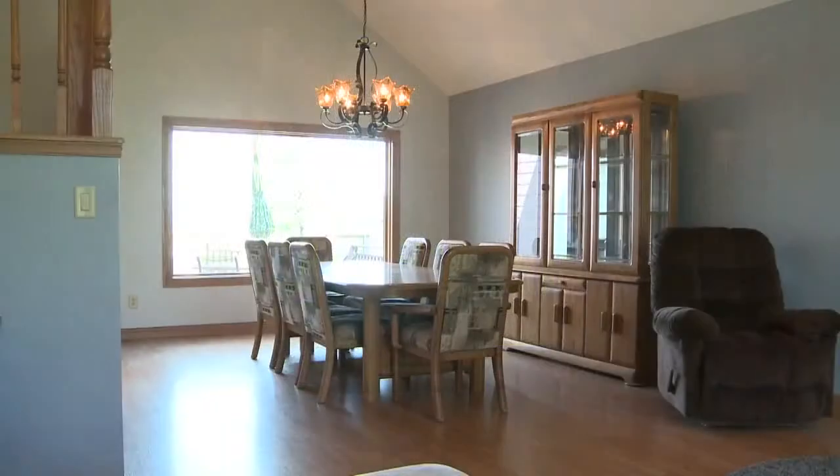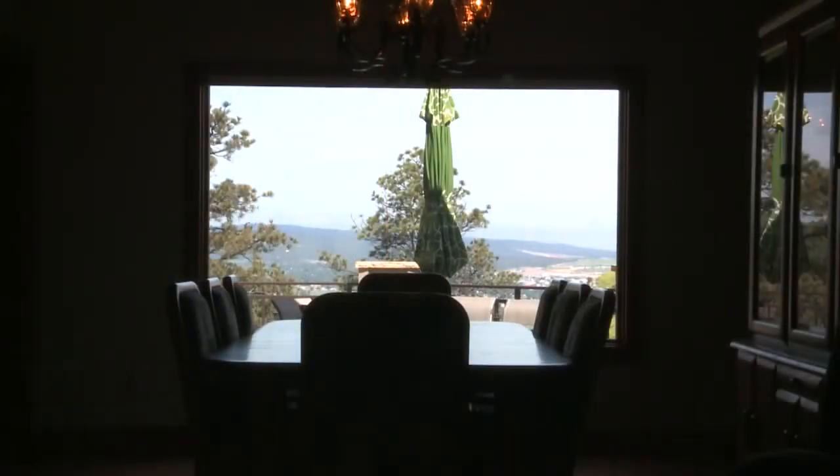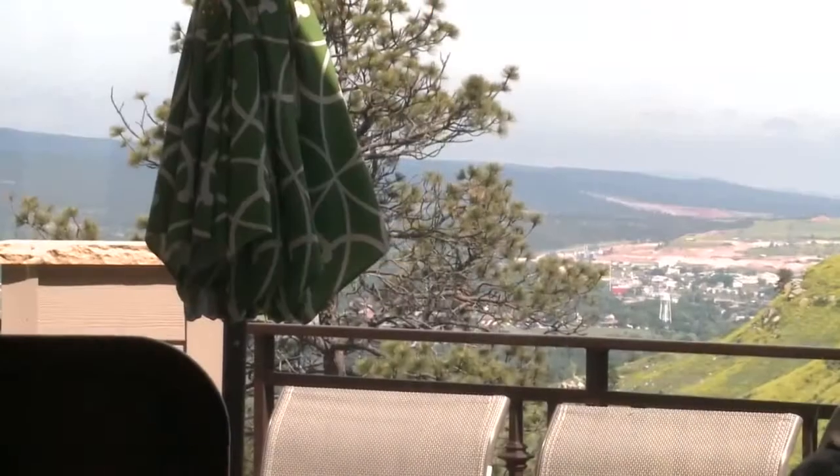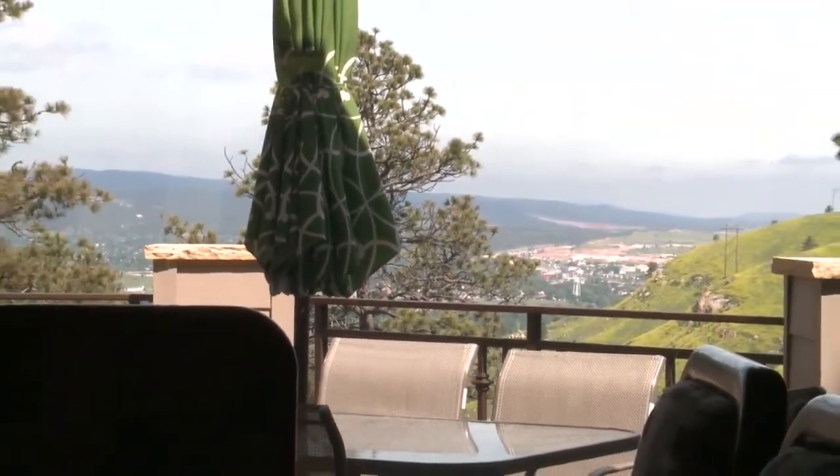The living room opens to the formal dining room that shares the advantage of having a large picture window. This one looks over the valley to the west of the home, providing a wonderful view which will be a welcome companion during mealtime.